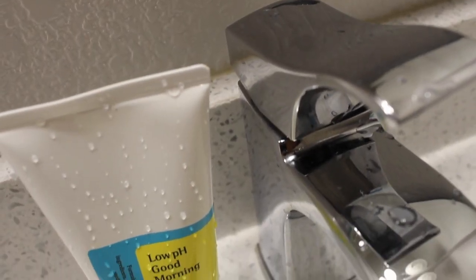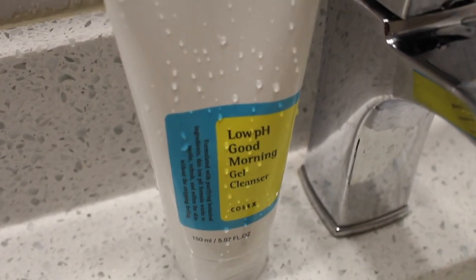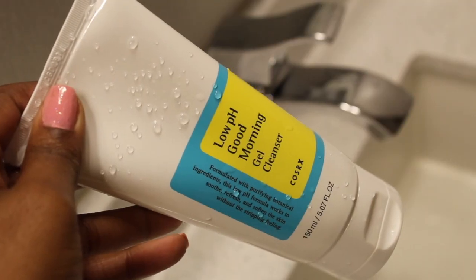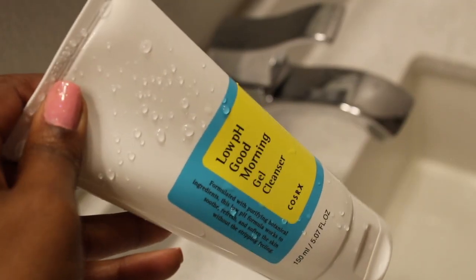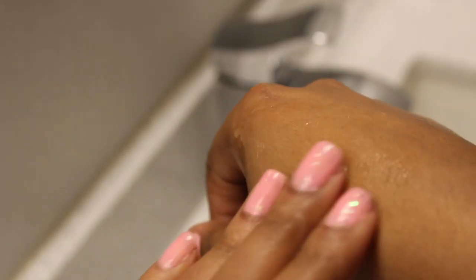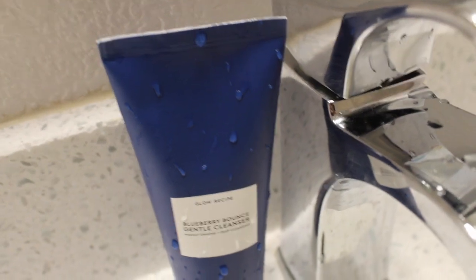On weekday mornings I'm usually really pressed for time because your girl likes to wake up at the last minute. So Monday through Friday I like to use the CosRx Low pH Good Morning Gel Cleanser. It has botanical ingredients that smell kind of minty and it helps wake me up, and it also has a nice low pH balance so it doesn't strip my skin of its moisture.